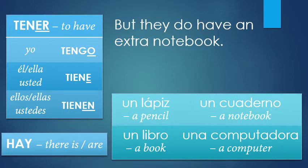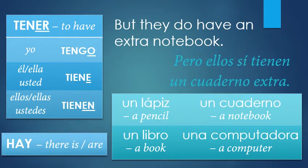But they do have an extra notebook. So what's the word for 'but' again? Pero. Instead of 'do,' in English we use 'do' for emphasis — in Spanish, you would say 'sí' for that same emphasis. Extra in Spanish is 'extra,' though adjectives go after the noun. So: pero ellos sí tienen un cuaderno extra.